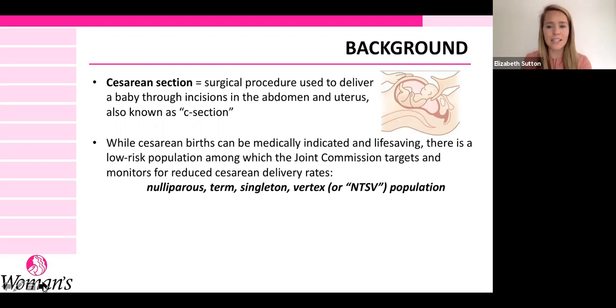They're called our NTSV population: nulliparous, meaning first-time moms; term, meaning past 37 weeks; singleton, meaning the baby is alone — no twins or triplets; and vertex, meaning the baby is head down in a good position for vaginal delivery.